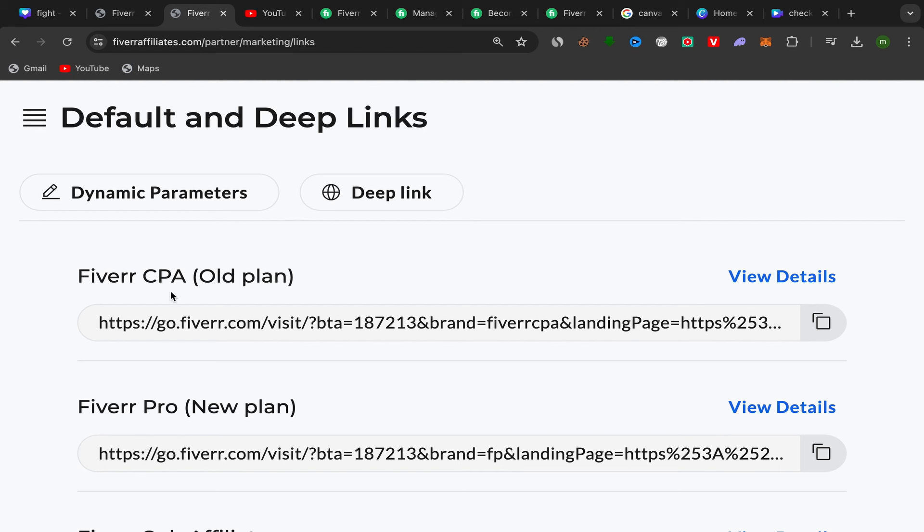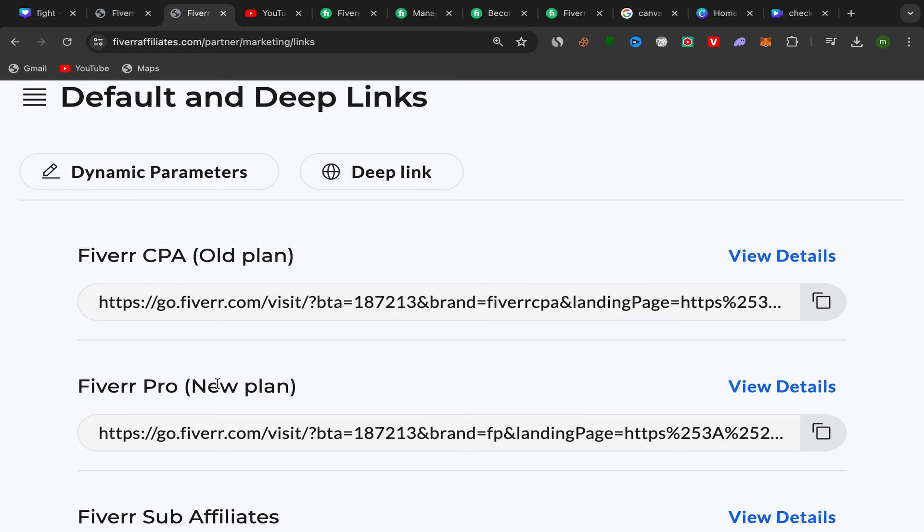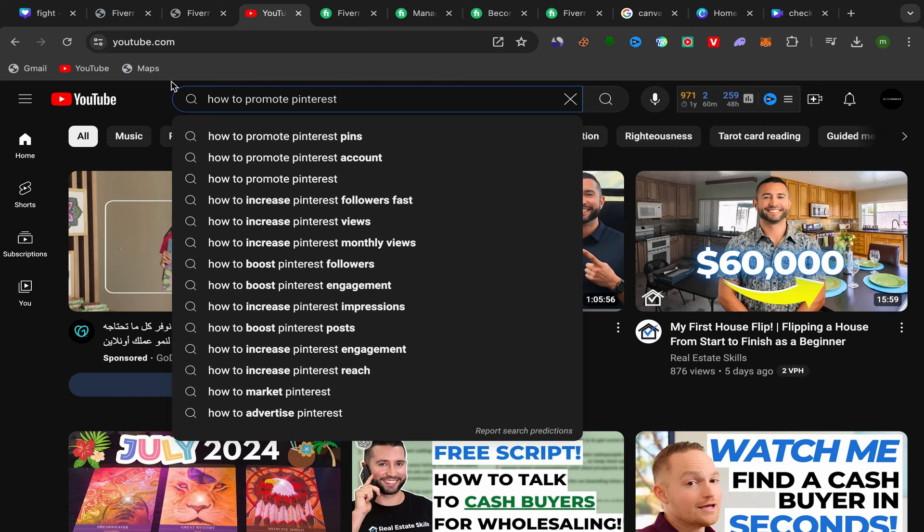Go back to your Fiverr affiliate account and copy your affiliate link. If you have a new account, you'll see the Fiverr CPA new plan option. Copy your affiliate link from there and paste it into your YouTube description. That's it — that's how you promote your affiliate links on YouTube.